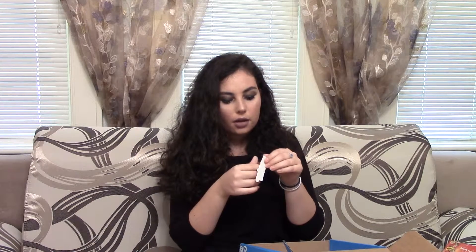And the last thing in here is this sticker which says Influenster on it. It feels like a regular sticker, so maybe I'll put it on my laptop or something like that. But yeah, those are all the things I got.